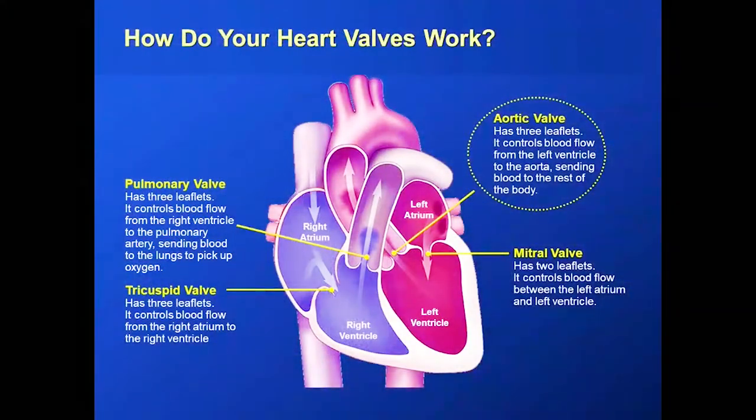The first thing we're going to talk about is the aortic valve, which has three leaflets and controls the flow of blood from the left ventricle — the main pumping chamber — out to all of the body: the brain, the other organs, your arms, your legs, etc. A very common disease as we get older is something called aortic stenosis, which is a blockage of the aortic valve. Calcium and other things deposit on the valve and cause it not to open as well.